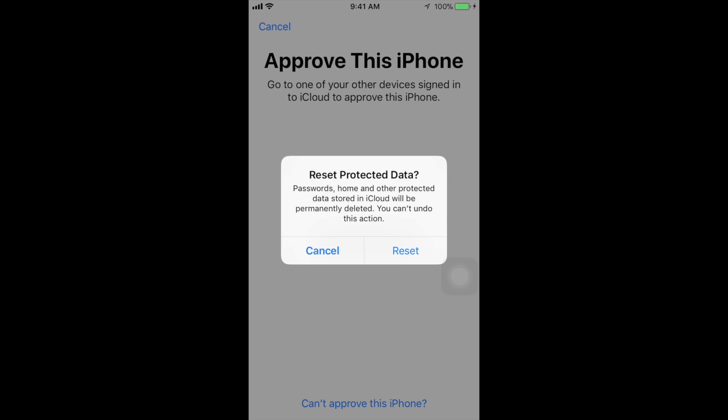It'll tell you that passwords, home, and other protected data stored in iCloud will be deleted — you can't undo this action. The bad thing is that some stuff you may have on iCloud you may not want to erase. If you don't want to do that, don't go through this — just skip it or cancel and go back.